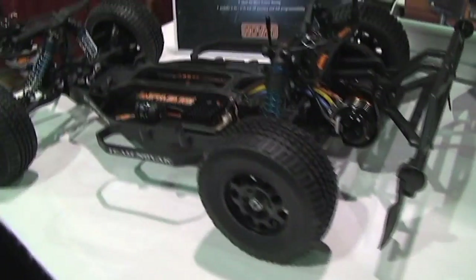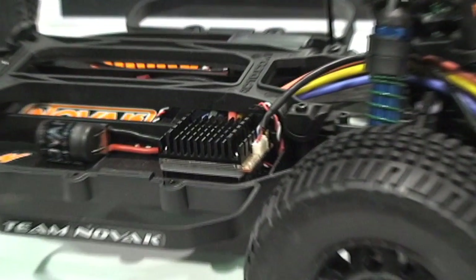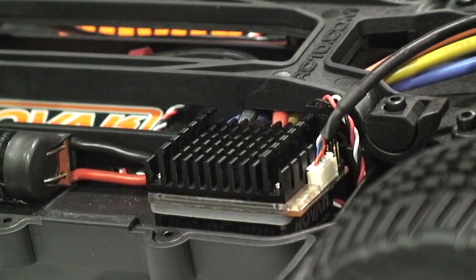The Havoc Pro SC features most of the things that the Kinetic does — it doesn't have the current limiter or the PC interface, but still has timing advance and all the adjustable brake and throttle features that make it real easy to tune for the racers at the track.